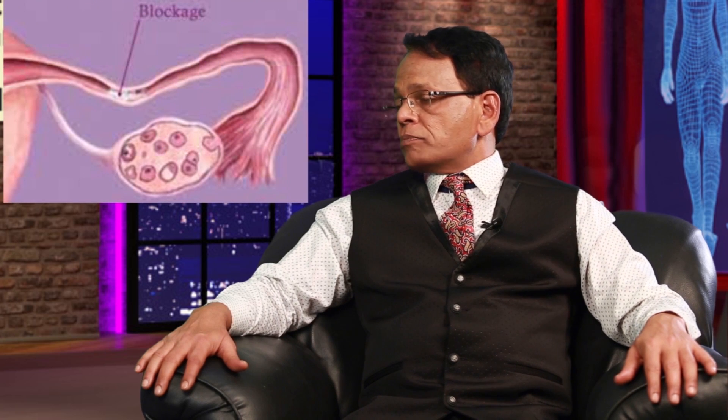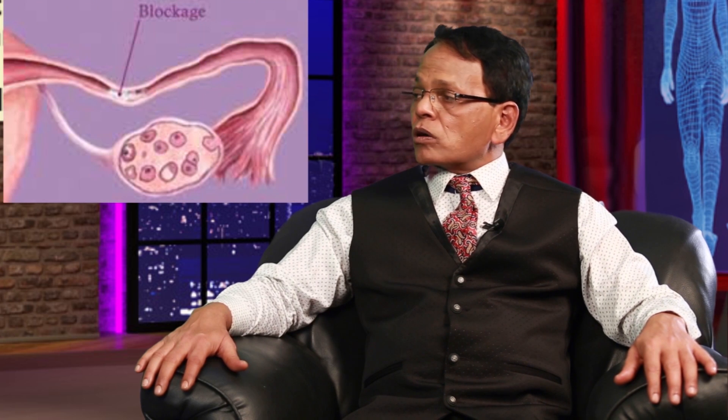Blockage in the fallopian tube has many causes. In the Indian setup, tuberculosis — genital tuberculosis — is the most common cause of blocked fallopian tubes. Other causes include pelvic inflammatory disease, any infection in the pelvis, or a previous surgery that causes surgical scar adhesions, which can also block the tube. Uterine fibroids and adenomyosis are other causes.